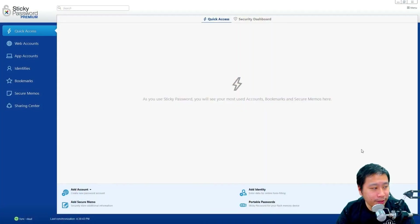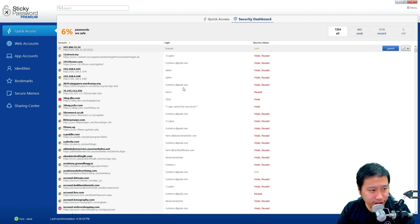So here we are inside Sticky Password. In the dashboard they have a quick access section — as you start using Sticky Password it begins to recognize your most used accounts, bookmarks, and secure memos so you can easily access them. This is more of a quality-of-life user experience feature. You also have your security dashboard right here.